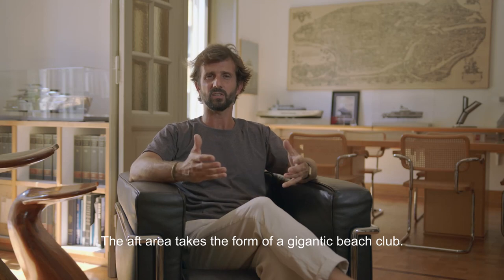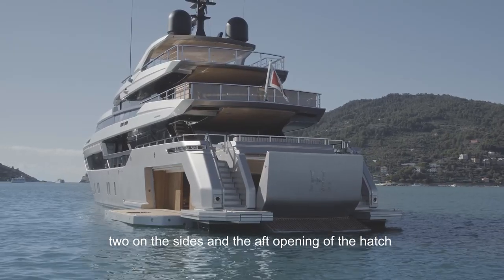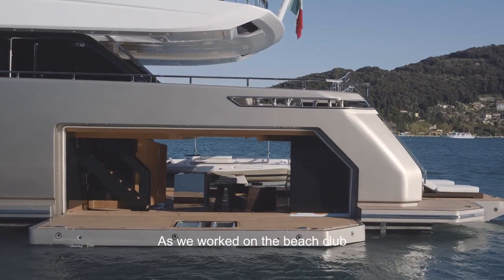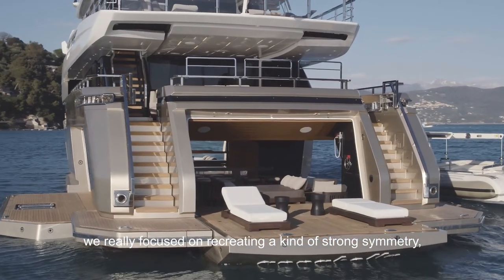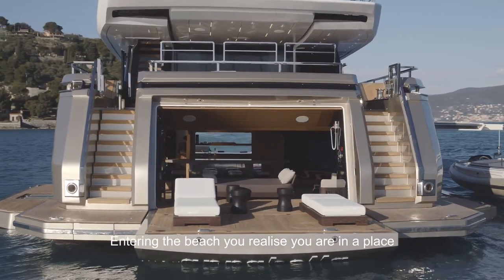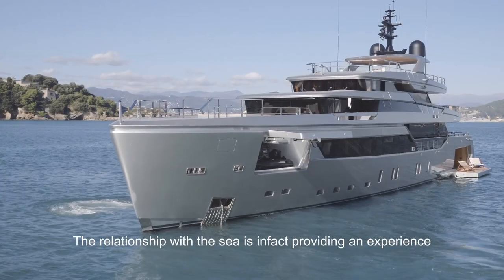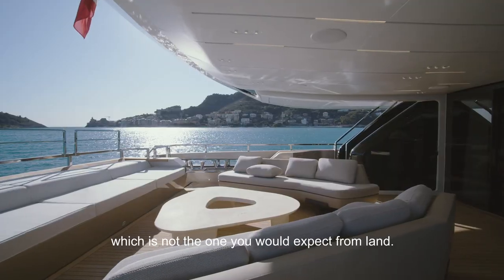The beach area is designed as a gigantic beach club — about 65 square meters — with three lateral openings on both sides and the possibility of having a tender of about 7 meters. As we worked on the beach club, we really focused on recreating a kind of strong symmetry and visual stability once the tender is launched. Entering the beach club, you realize you're in a place where the boat is dismantled and the relationship with the sea becomes total.